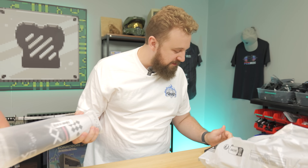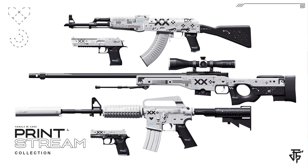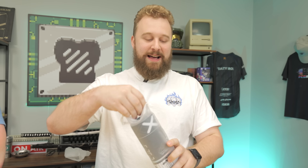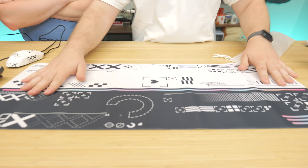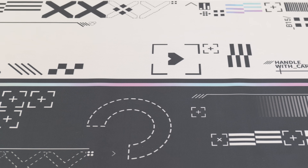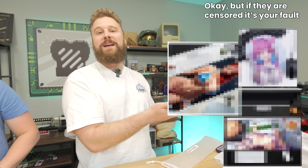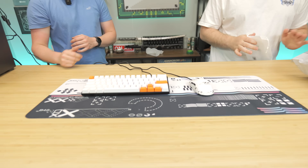Next we've got the CSGO game skin mouse pad — a large extended pad with a Counter-Strike map print. Teemu is known for having outrageous mouse pads. Price guesses were around $12–$15, but this one came in at just $8.99. If Teemu does one thing right, it's printing mouse pads for very cheap.